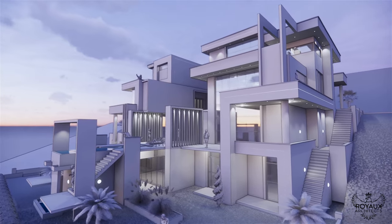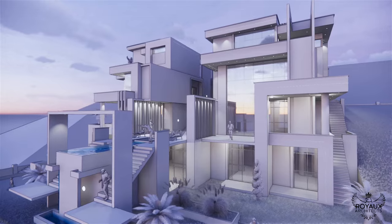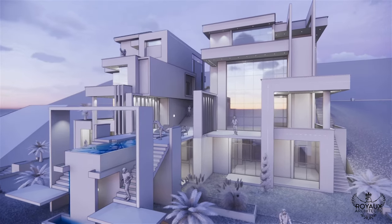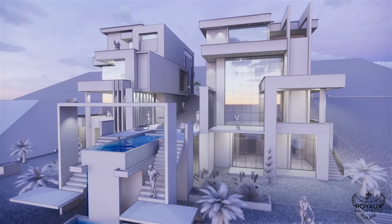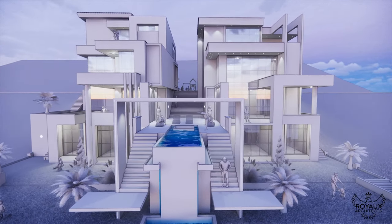In the heart of Kigali, amidst the rolling hills and bustling streets, the semi-detached residential complex designed by Royal Architects and Engineers stands as a beacon of modernity and sophistication. It's not just a place to live, but a lifestyle to embrace. Welcome home.